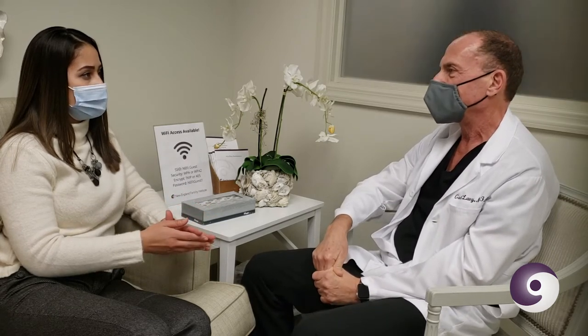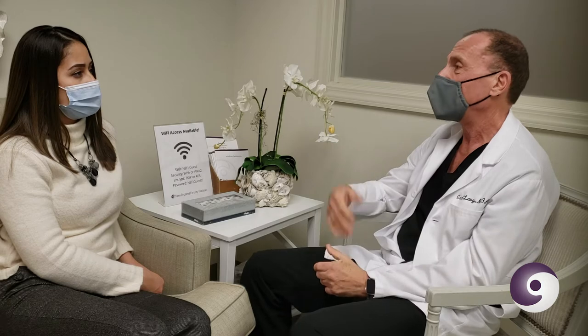Usually OB-GYNs are getting better at being more in tune to that, but generally they don't do those tests unless you specifically say you're trying to get pregnant. Those tests basically look at what your fertility potential is right now. It's a blood test and an ultrasound, and it allows us to assess your fertility — it allows me to predict how many eggs we can get when we do this procedure, and also helps figure out what medications you need to take in order to produce those eggs.